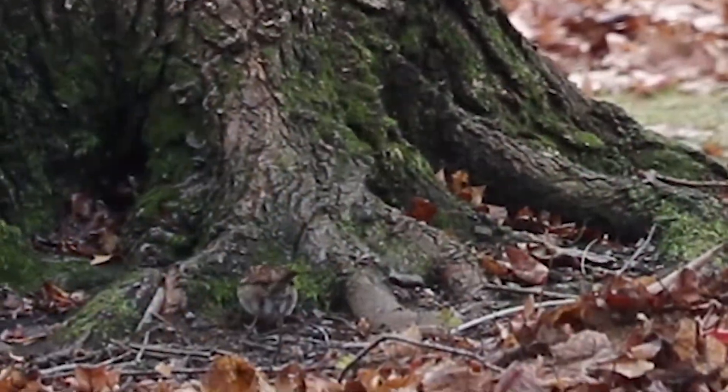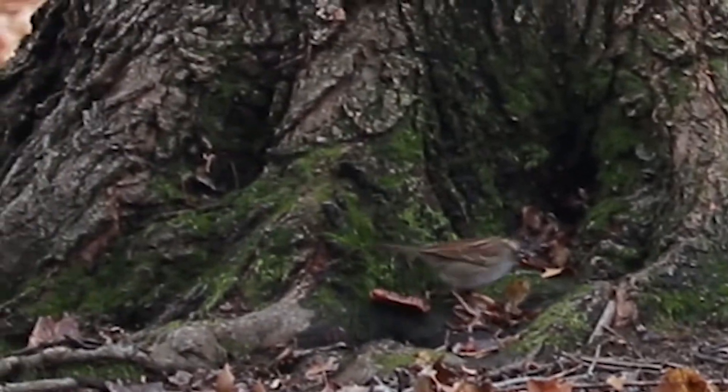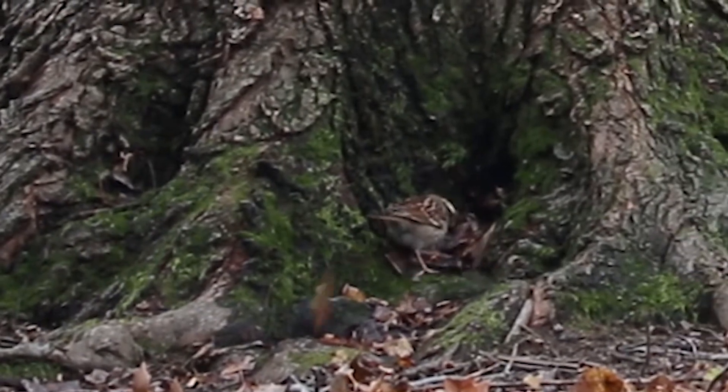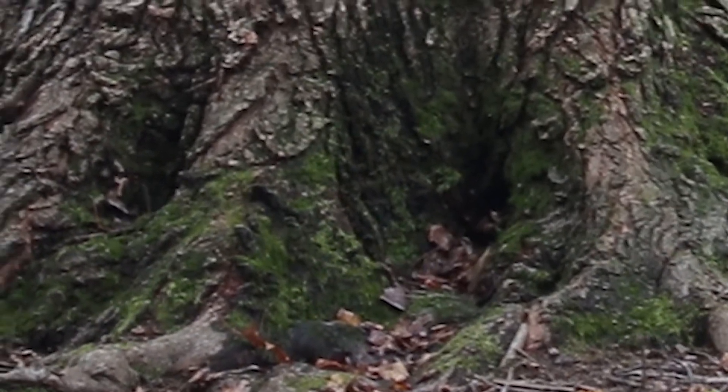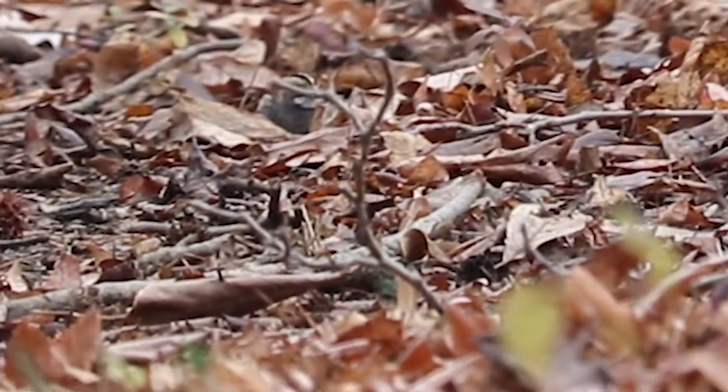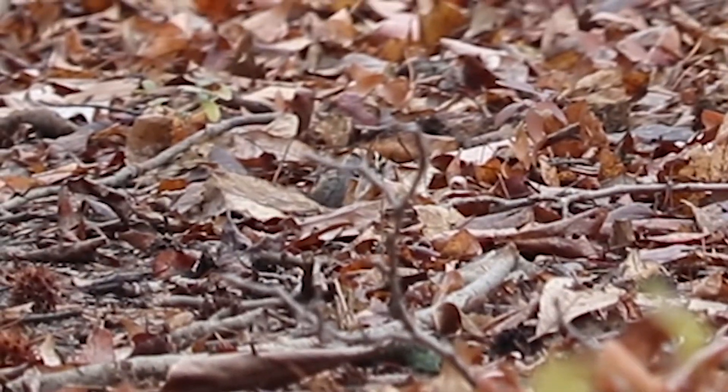Watching them forage is a lot of fun too. They'll scoot in the leaves and in the snow and loosen up food. During the late spring, summer, and early fall months, they'll mostly eat insects, but as the ground freezes and bugs become a little harder to find, they'll begin foraging on the ground for seed.